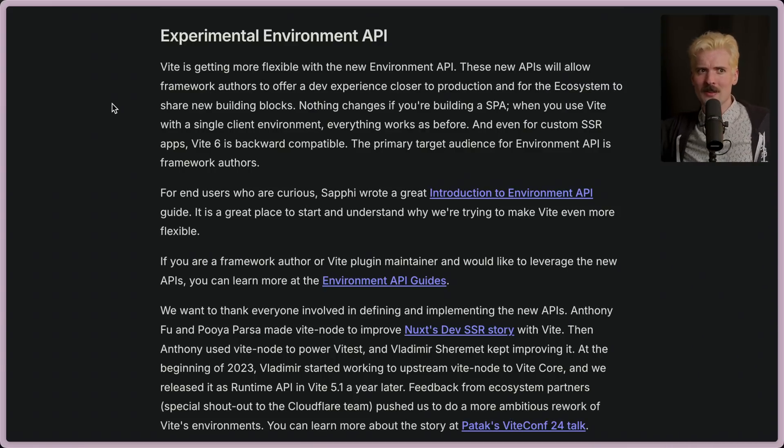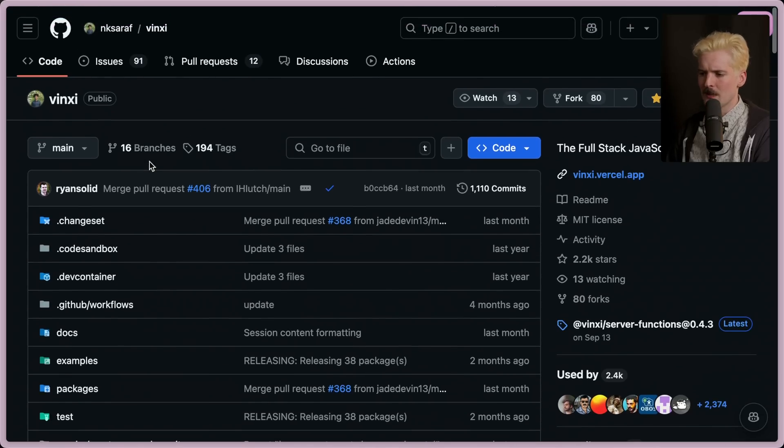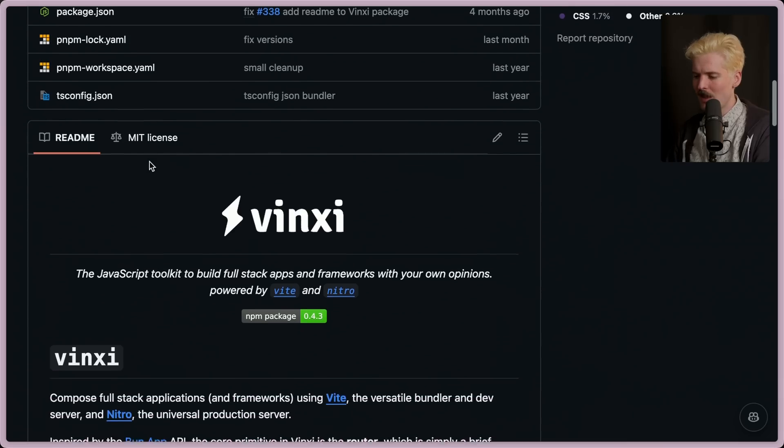We write code in one codebase that runs in multiple places. Maybe it runs on the edge for your workers or for your middleware. Maybe it also runs on a dedicated server for the core Node parts and to do your server rendering. And then obviously it runs on the client once the user gets the payload. So how do we use Vite to orchestrate all of these parts? The answer is with a lot of pain.